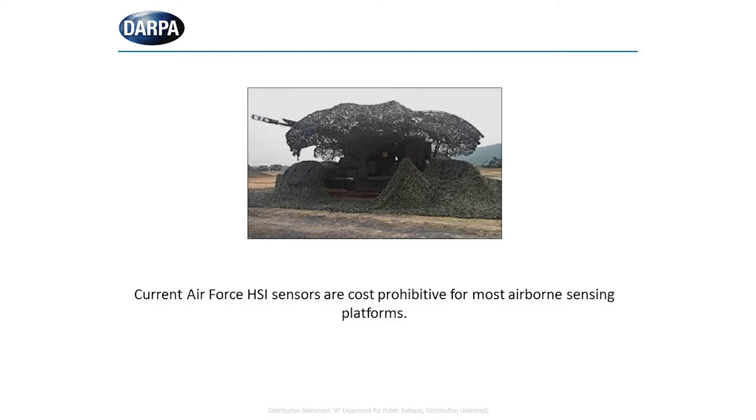Hi, I'm Whitney Mason. I'm a program manager in DARPA's Microsystems Technology Office. I'm interested in the development of infrared imaging sensors. Currently, the DoD has fielded hyperspectral imaging systems with the ability to detect and identify high-value targets in complex backgrounds.